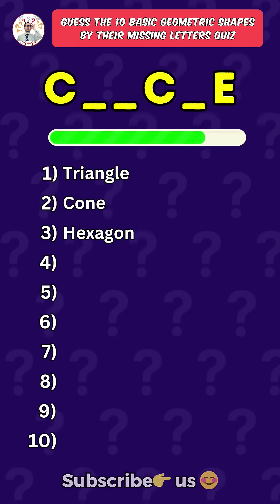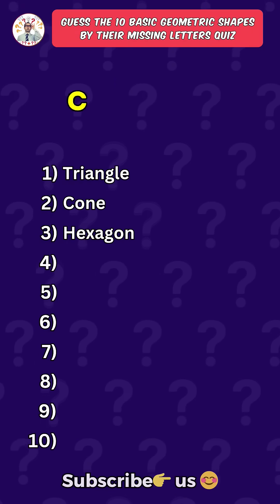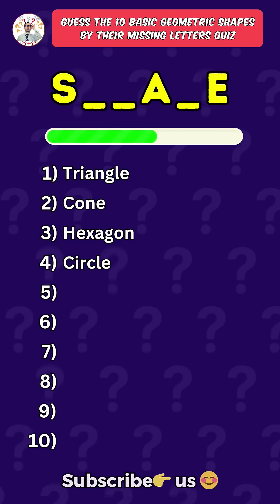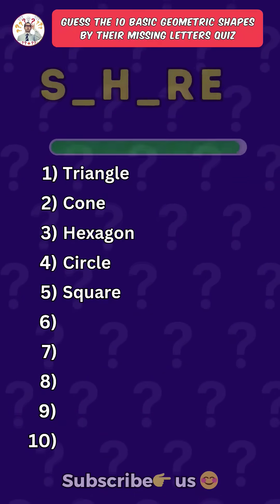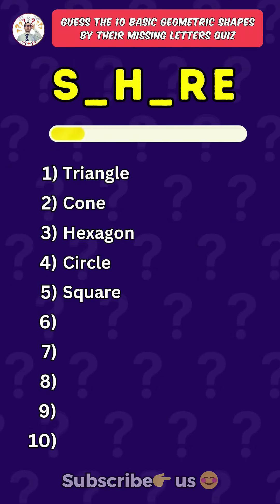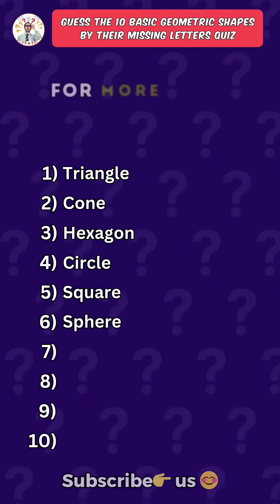Fourth one: Circle. Fifth one: Square. Sixth one: Sphere. Press the subscribe button for more daily quizzes.